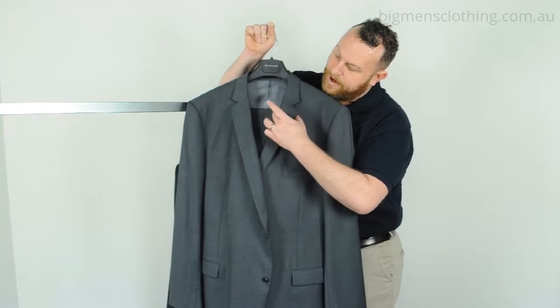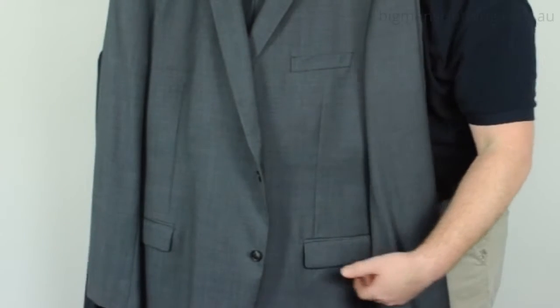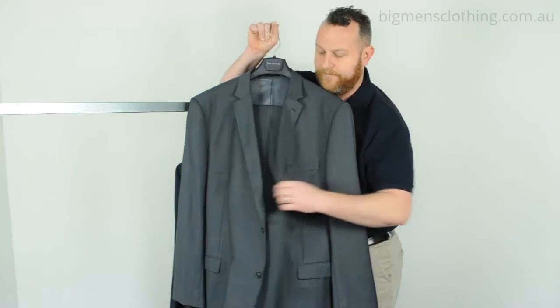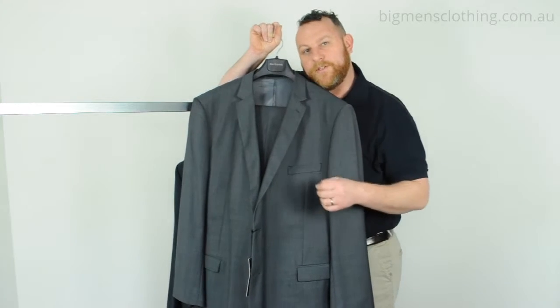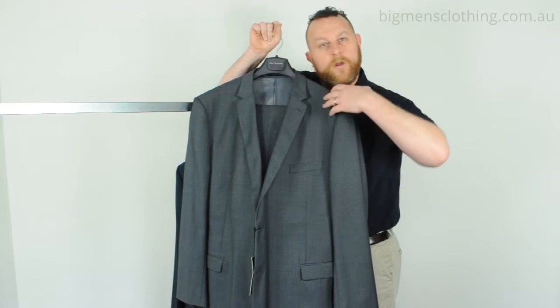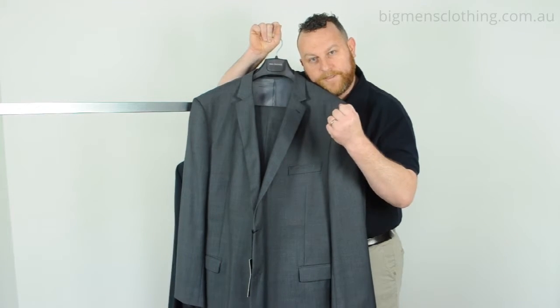It's made with a nice, small, slim notch collar. It's got straight flat pockets. It's a two button, and it's got flat front trousers. All in all, all those features make for a suit that can be worn for a variety of purposes. It is a really great core product.